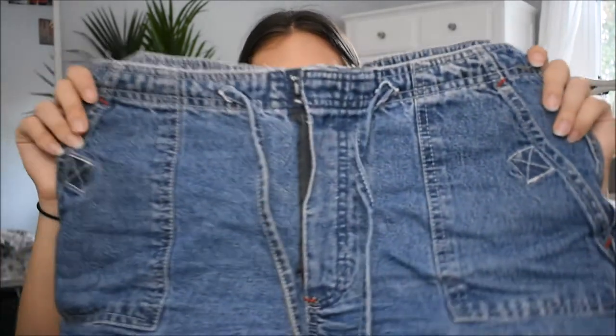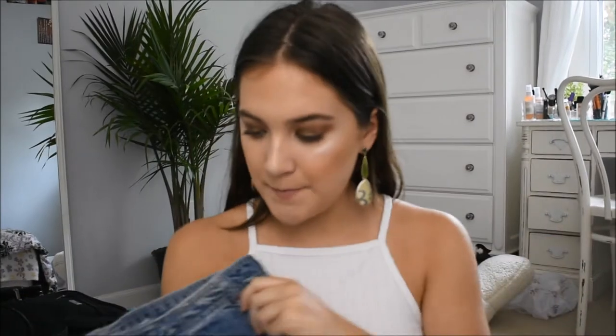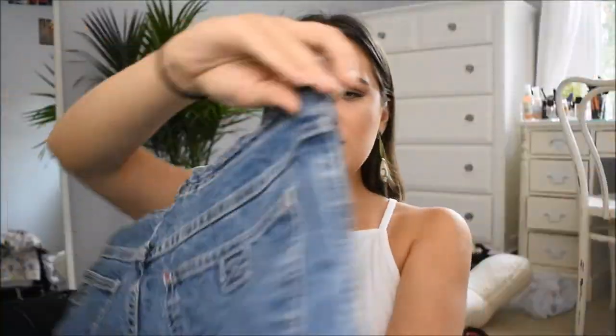The last jeans I got are actually jean shorts — my favorite things ever. They're high-waisted jean shorts and my dad said I literally look like someone from the 80s. I love them. For the pockets, they literally have Velcro — that's how old they are. They look so good on, fit really well, and I wear them all the time, just tucked in with the shirts I've been showing you guys.